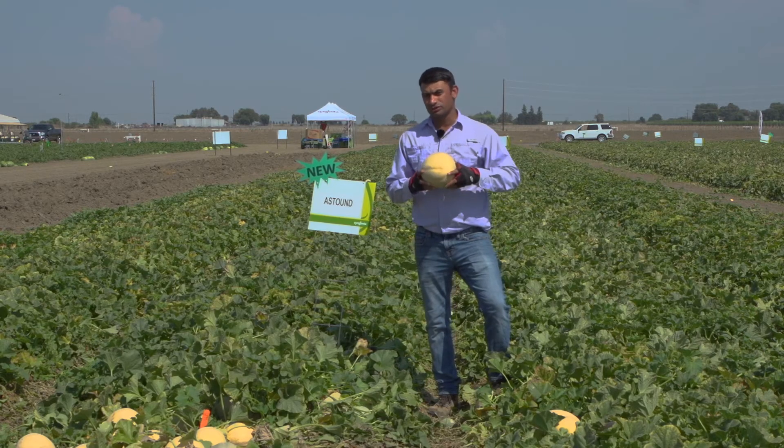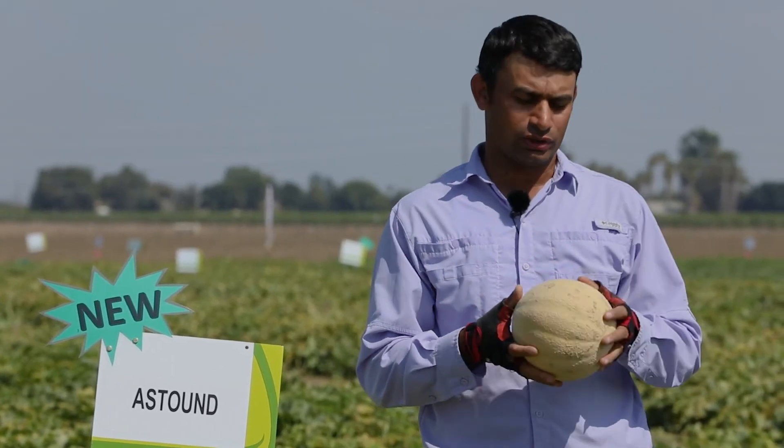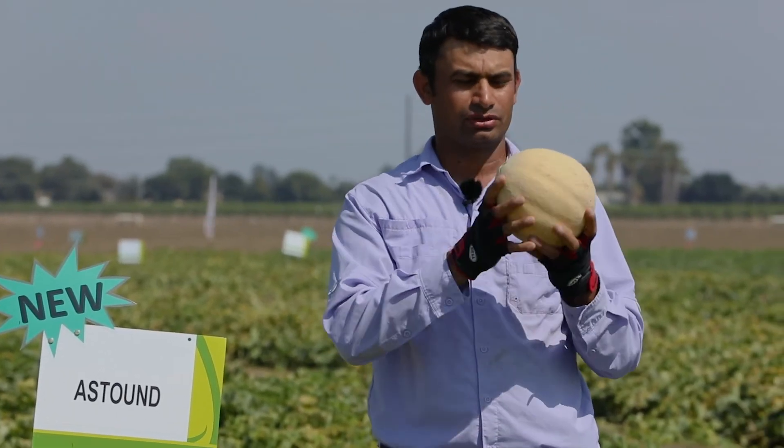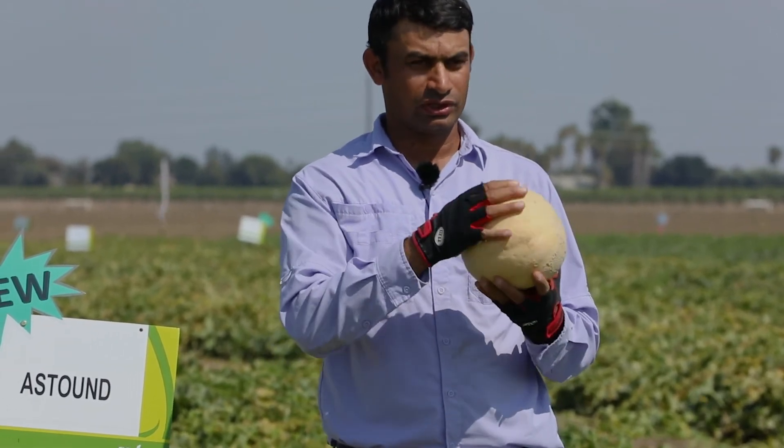The second introduction in Eastern shipper is Astound. It's very similar to Aquilade in typology. It has a very nice round oval shape, very nice netting on the exterior, and very nice color.